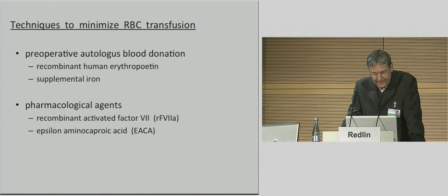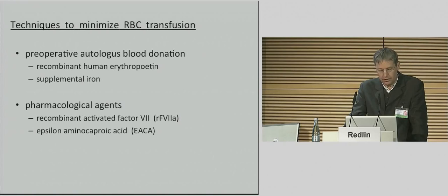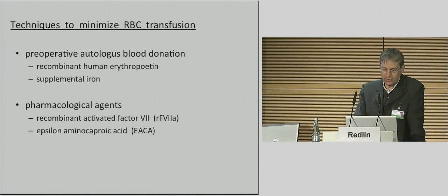Most of the outlined techniques to minimize the need for donor blood are not applicable for the newborn who has to be operated within the first week of life. The only drug we routinely use is tranexamic acid in order to reduce any kind of hyperfibrinolysis. Martin and co-workers found that in pediatric patients there is a noticeable tendency to an increased rate of seizures where the doses used in their protocol were tenfold higher than we use in our center.